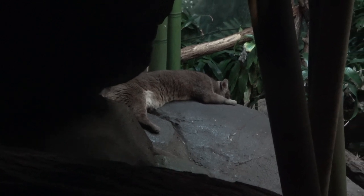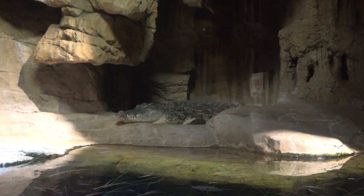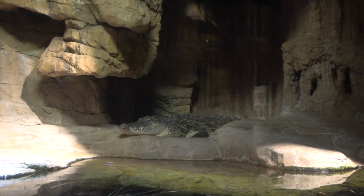This is a fossa and is the largest land predator in Madagascar. But the Nile Crocodile takes the throne of the largest predator in Madagascar and is the king of the waterways.